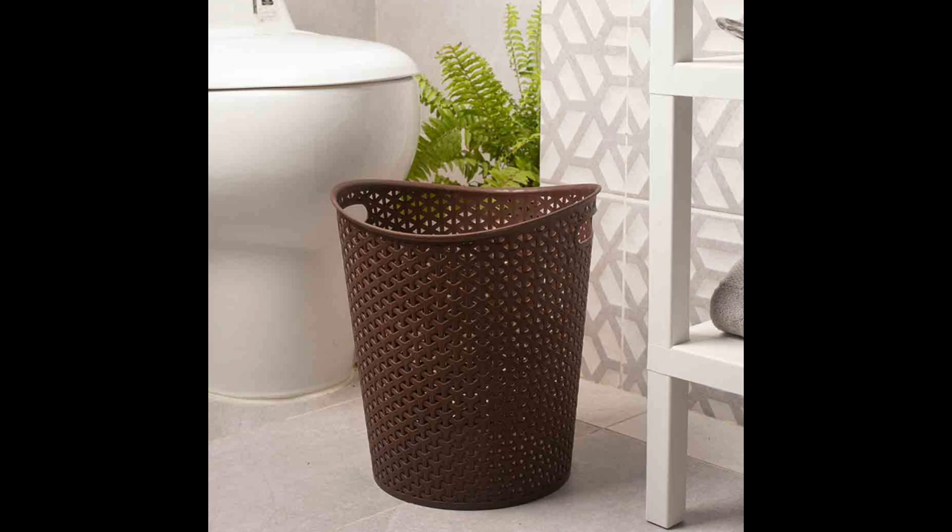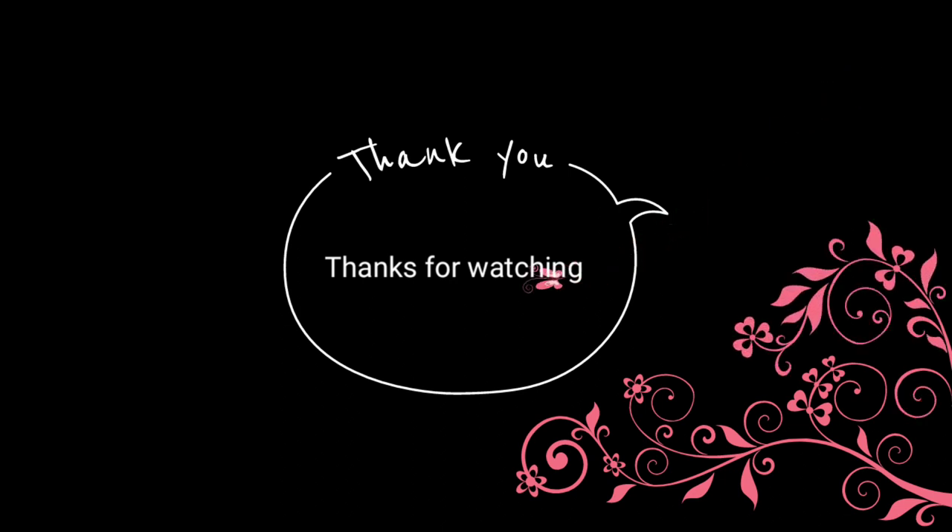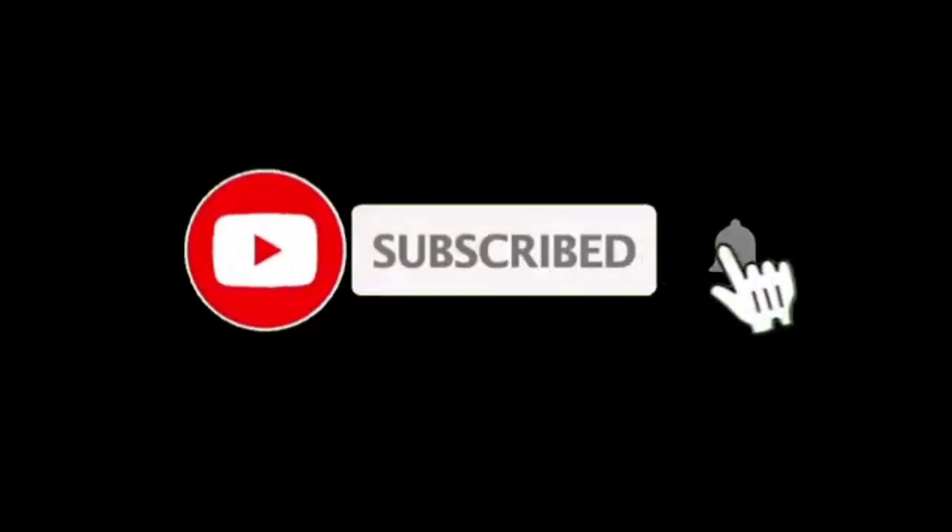I hope you like this video. If so, please thumbs up and appreciate my efforts. Do subscribe, and like, comment, and share.